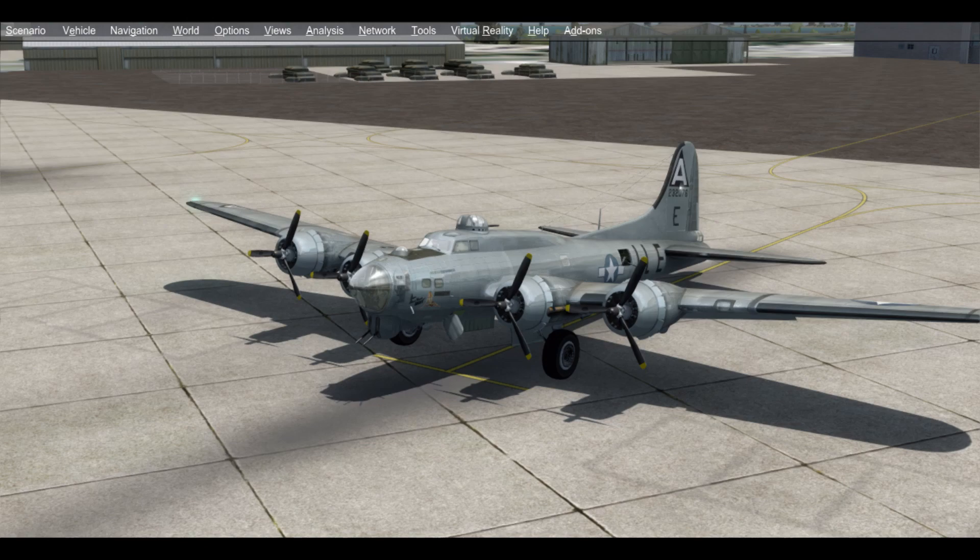In 1968, as a gesture of friendship between the United States and France, the plane was presented to the Secretary of the United States Air Force. In 1972, the aircraft was transported by ship from France to the United States.